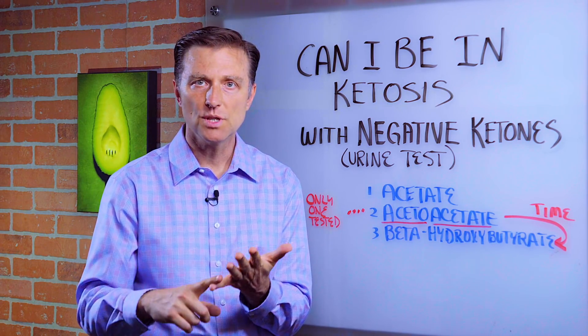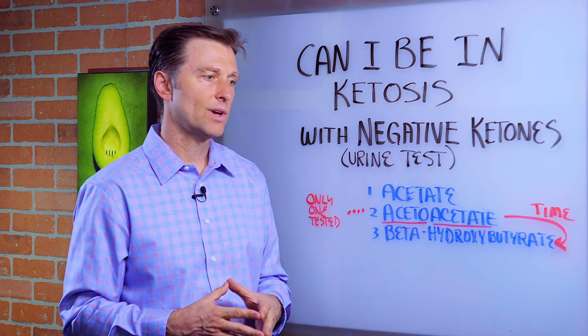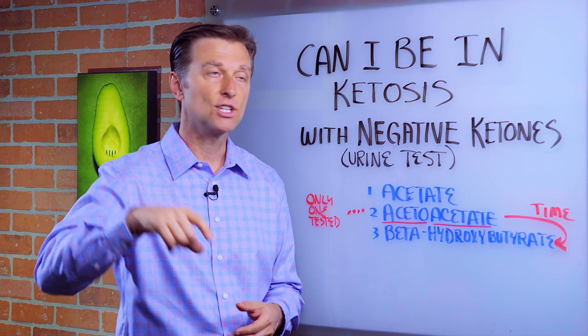Look for other factors. Are you losing weight? Inches lost? Are you feeling good? And if your carbohydrates are 20 grams of net carbs per day or less, you're going to be in ketosis.